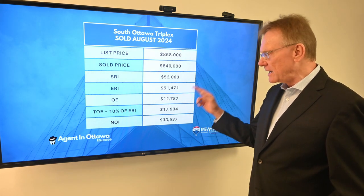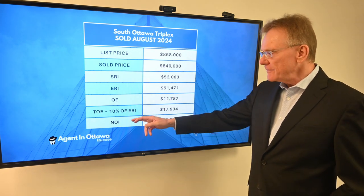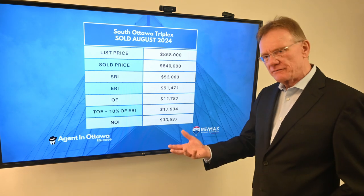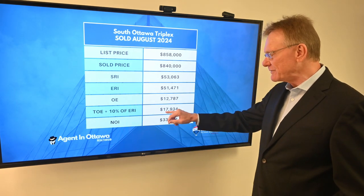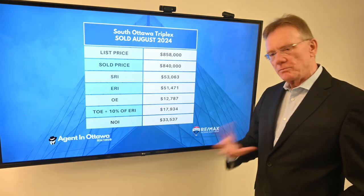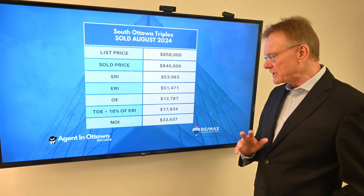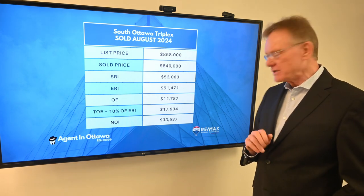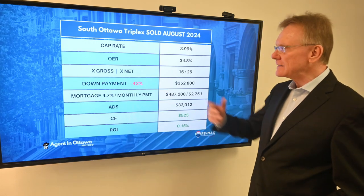Operating expenses on that were about $12,800. When you add in 5% for maintenance and 5% for management, that gives us total operating expenses of $17,934. Factoring that in, the net operating income comes out to $33,537.